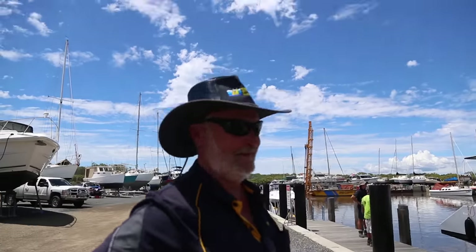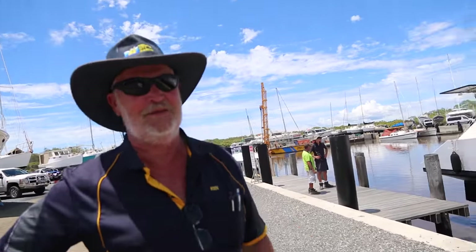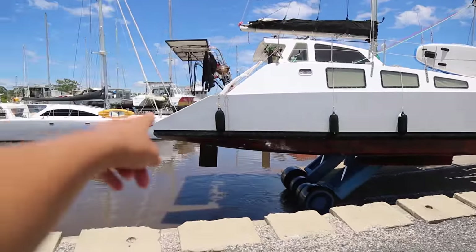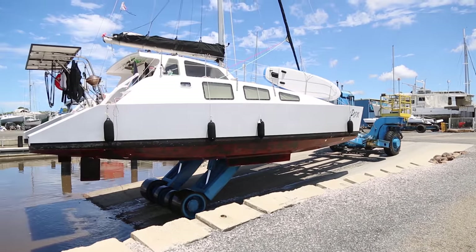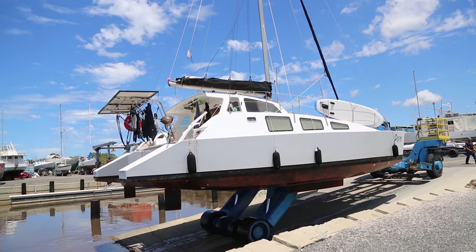Michael reckons we could get another season out of it. You can see the rudder wedged against the hull.